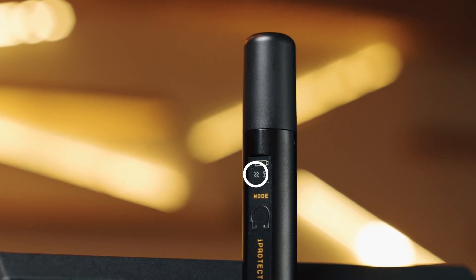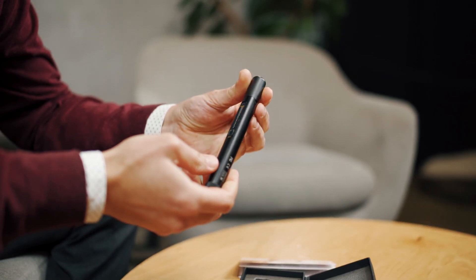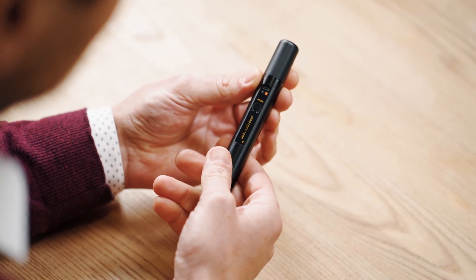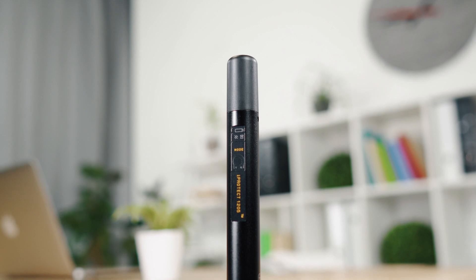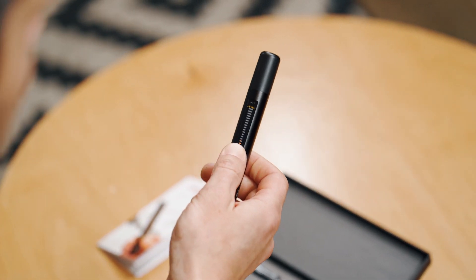The vibrating indicator allows the user to feel an increased signal level without watching the bar graph. The sound function allows the operator to hear the demodulated signal, which can be useful when making decisions about the nature of the signal. The working mode can be selected using the mode button.